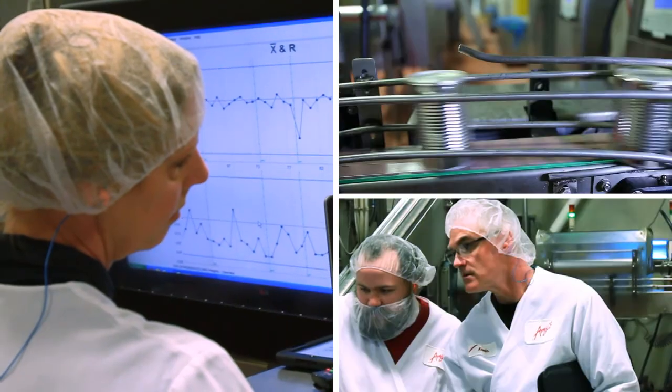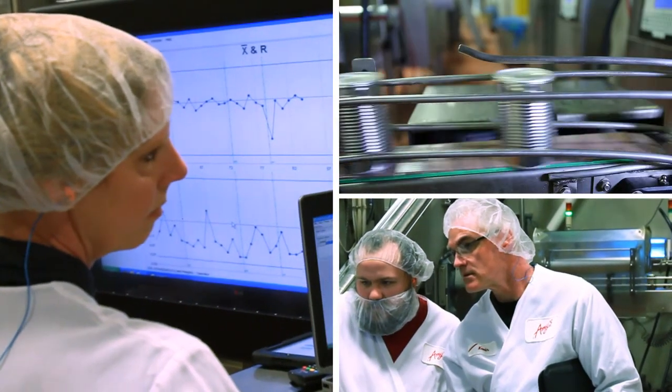Amy's Red Zone really now serves as our backbone for our continuous improvement program. It's the source of our data collection and the source of everything that we use to drive our Kaizen events.